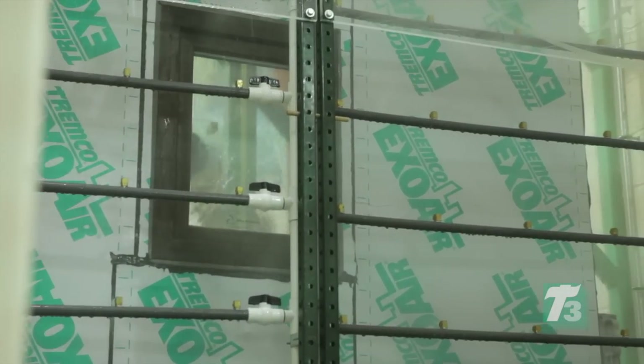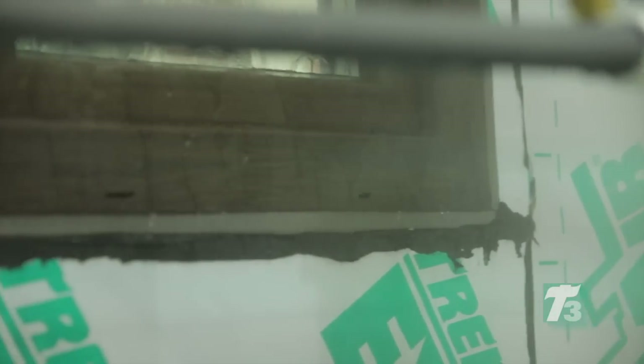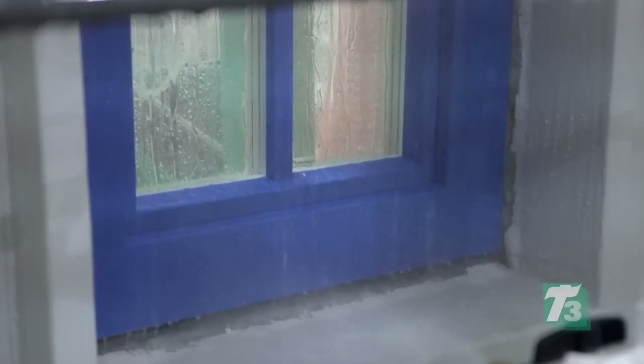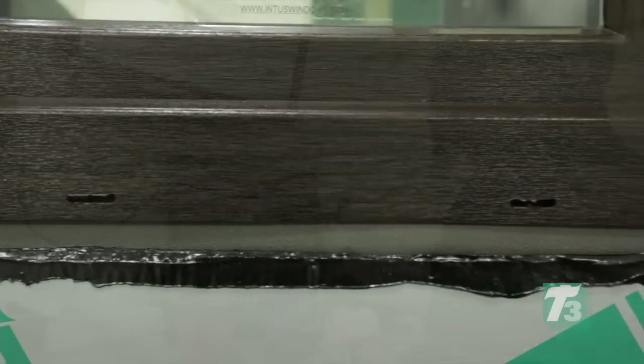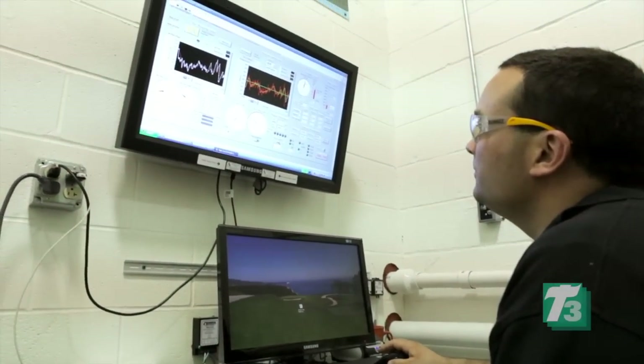What we know works with our product — we know it works for our window, our curtain wall, our door — and it's a proven system. We have tested results and data we can provide to the client, to the building owner, to the architect, so they feel comfortable using these products together with our windows.